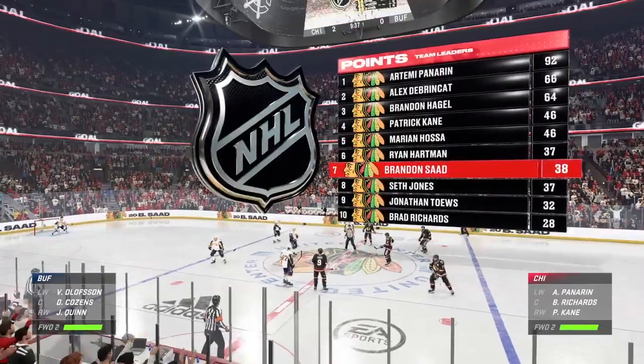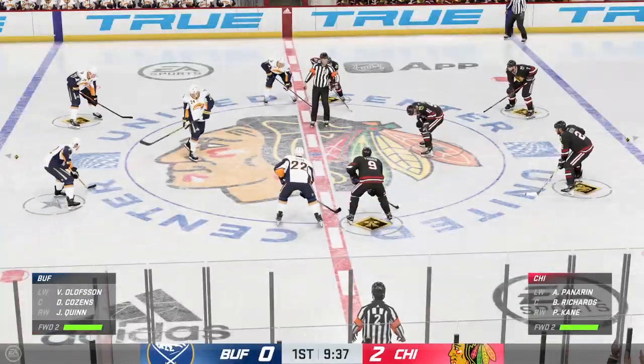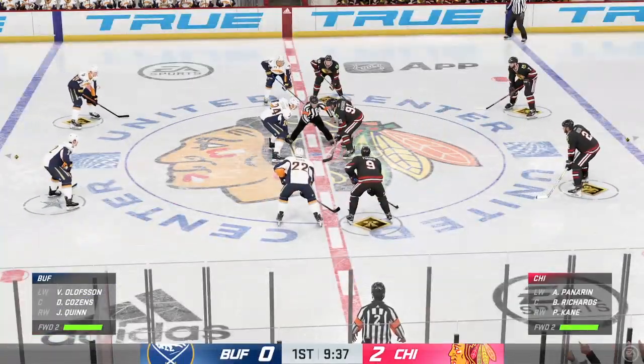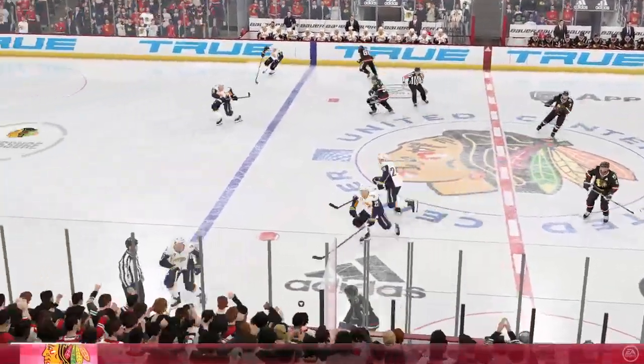Chicago's clearly had a few energy drinks prior to puck drop, because they're already up by a pair here in the first. It's always great to see a team come out and play with desperation, not just at the end of the game. There's been urgency to their step and a lot of pace to their play.